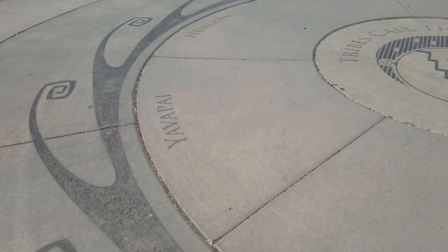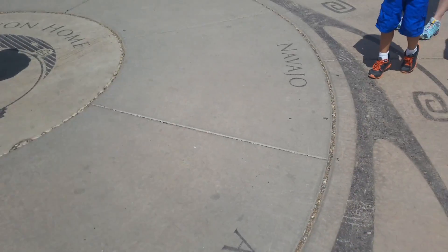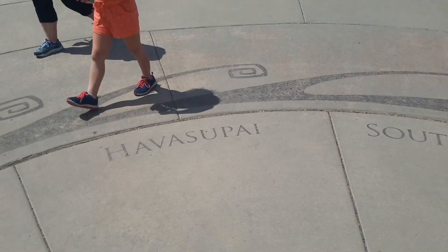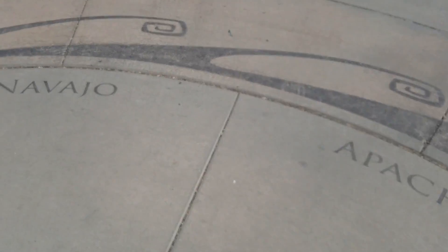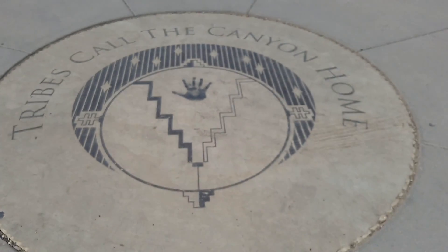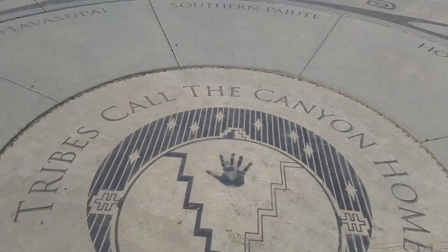So before we make our way and show off the canyon, there's this little circular path here. It's pretty cool — it shows all the native tribes that call the canyon area home. You have the Navajo, the Zuni, the Hopi, Paiute — I'm really sorry if I'm butchering any of these names — the Havasupai, the Yavapai, Apache. If I'm pronouncing any of these incorrectly, I apologize. But here's a seal in the middle, which is pretty cool. Let's go ahead and continue on, go to the viewpoint up here and show off the Grand Canyon.